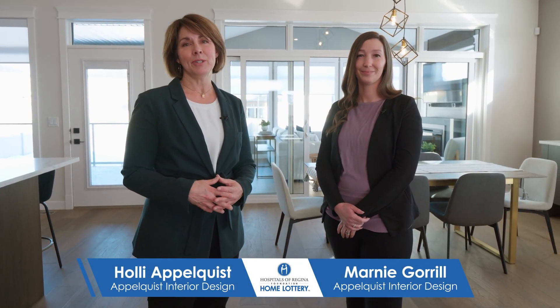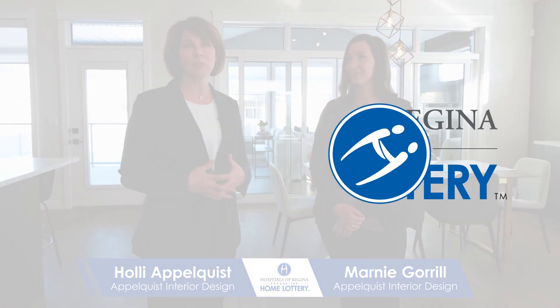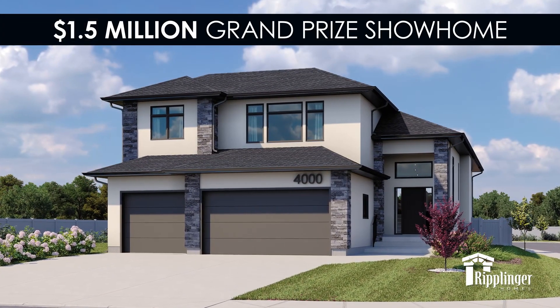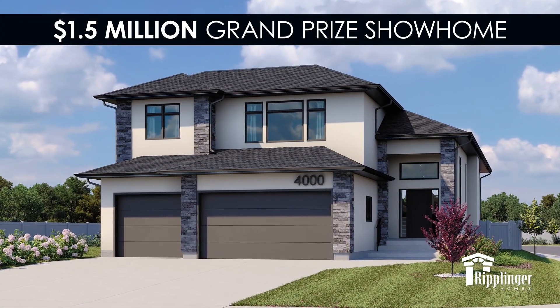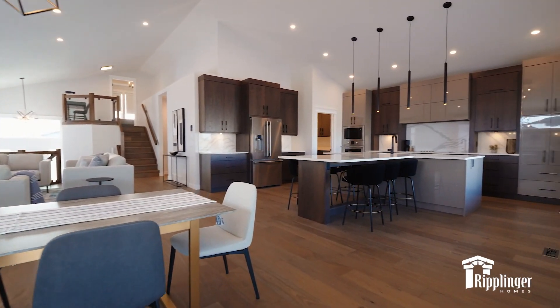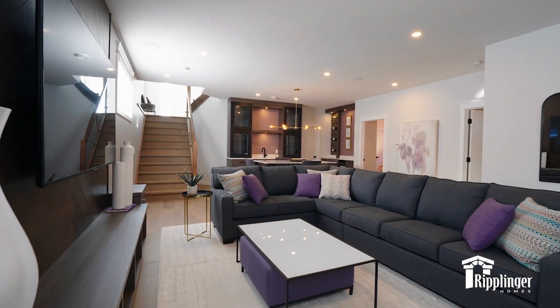We are so excited and proud to be part of this year's Hospitals of Regina Foundation Home Lottery Grand Prize Show Home. It's beautiful and we can't wait to share it with you. We're thrilled to be able to design this beautiful home, and part of what we love doing is trying out some new products and testing the trends.